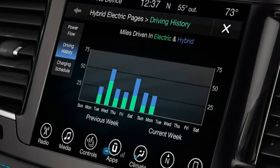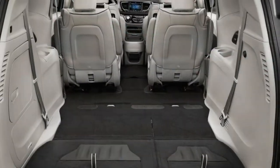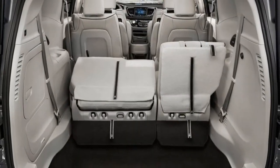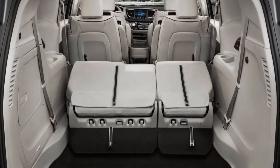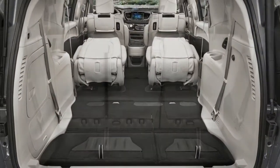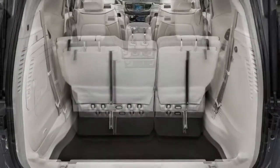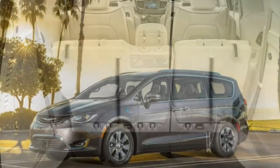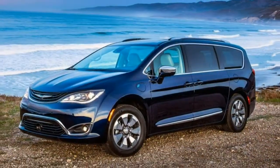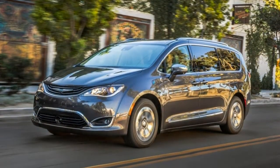A power liftgate is available as a standalone option. The Touring L adds the power liftgate, along with roof rails, remote engine start, an upgraded center console, heated front seats, a leather-wrapped steering wheel, leather upholstery, and second- and third-row window shades. Both Touring models can be ordered with a navigation system, which also adds 4G LTE Wi-Fi connectivity and a rear seat entertainment system, which includes a DVD player and an overhead display screen.